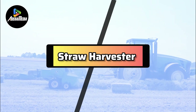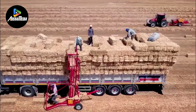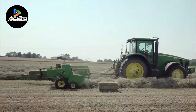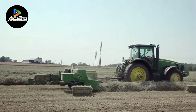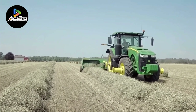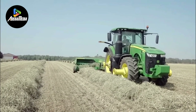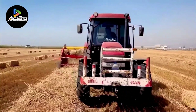Number 3 is the Straw Harvester, a specialized agricultural apparatus designed to streamline the collection and processing of straw from harvested crops like wheat, rice, or barley. This machine plays a crucial role in enabling farmers to effectively manage crop residue while optimizing the utilization of straw. Operating through a sequence of cutting, gathering, and baling processes, the Straw Harvester transforms the harvested straw into compact bundles, facilitating convenient handling and storage.